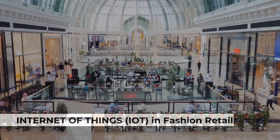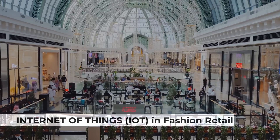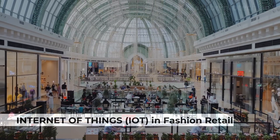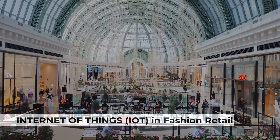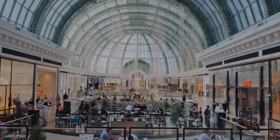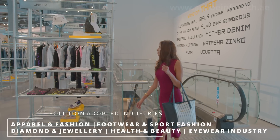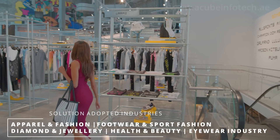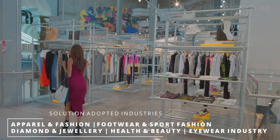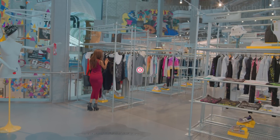RAIN RFID technology plays an important role in modernizing the retail sector and revolutionizing operational efficiency across the supply chain. It also helps to effectively prevent losses and optimize merchandise availability. Fashion retailers are happily adopting this technology as it is bridging the gap towards bigger client satisfaction. RFID solutions are becoming the future of the retail and apparel industry.